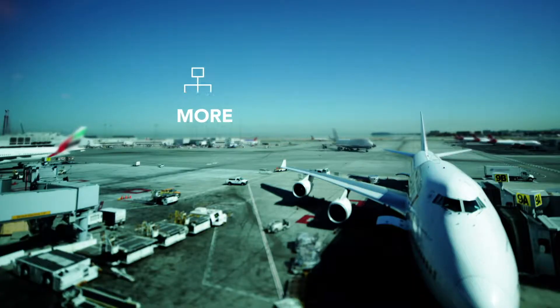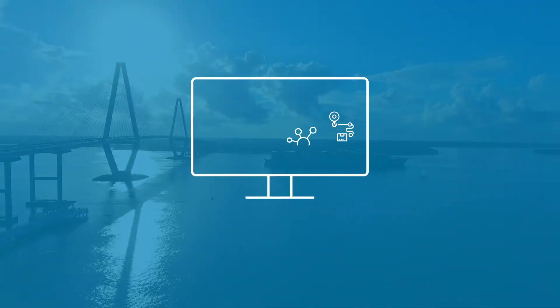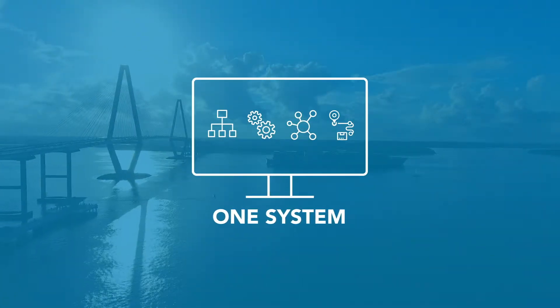I'm sure you'd agree — if you're a logistics service provider today, things are moving fast and becoming more complex. You need more flexible systems, more shipment visibility, and your many different processes integrated into one system.